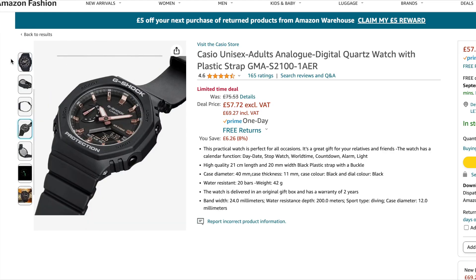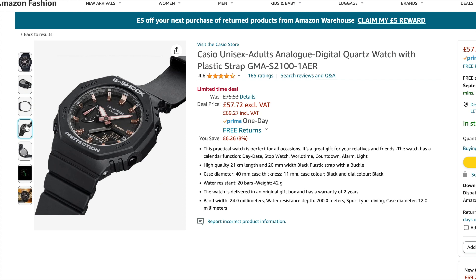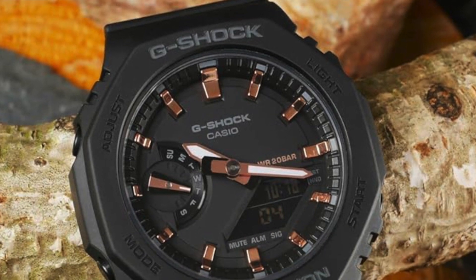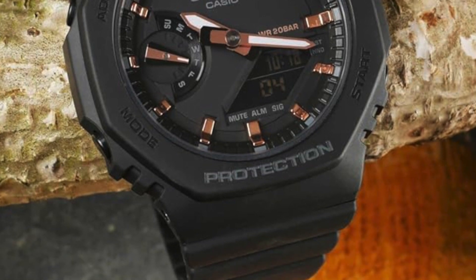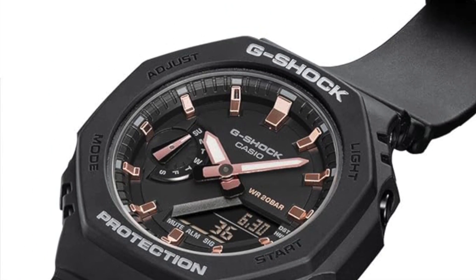Coming in at number four, we have the cheapest watch on today's list, and it can only be a Casio — specifically a G-Shock. This is the black dial with the rose gold indices. Currently this watch is on a limited time deal and it is going for £69.27 including VAT. This one has a 44mm case diameter, 11mm thick — a black dial with rose gold indices on a black resin band. Obviously, this being a G-Shock, it's incredibly robust and reliable. 200m of water resistance, powered of course by a quartz movement.